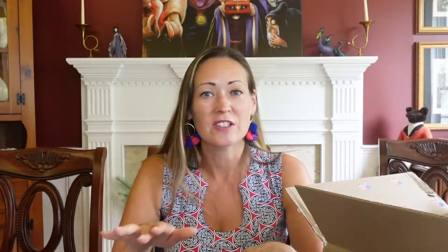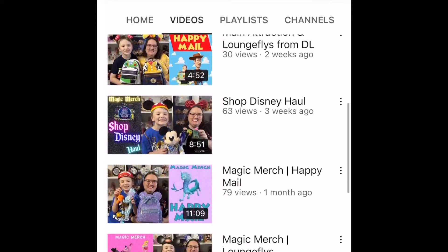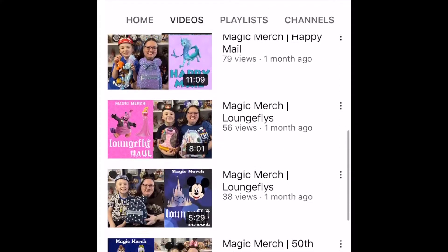If you haven't seen Exploring the Magic, they have a fabulous channel. They do a lot of blind box openings, box swaps, pin trades, and unboxings. They're super cute — you should definitely check out their channel. I think you'll enjoy it. So let's do the pop!